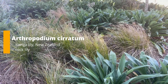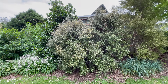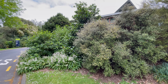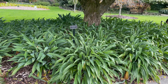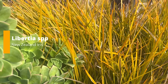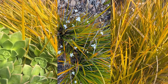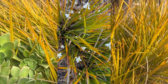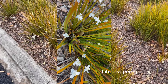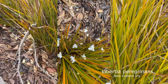Arthropodium cirratum, the matapouri bay or renga renga lily, is a great plant you can use in a shady spot under a tree. It will flower with white flowers in summer and is great for foliage and dry shade positions. The native iris, libertia, has dainty small iris-type flowers. The one I like using is Libertia peregrinans - one of my personal favourites - because it also has orange foliage. It does well in coastal conditions, has the bonus of white flowers, and then after the flowers you get little berries.